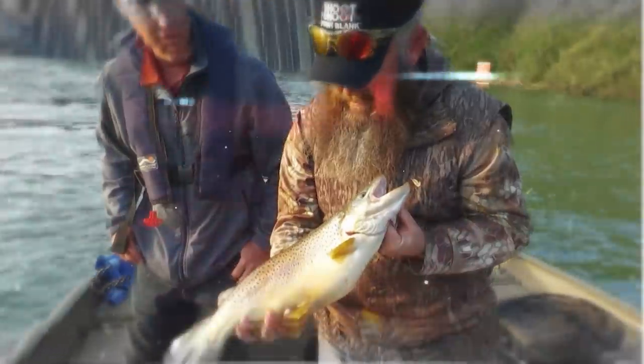Oh my goodness. Such a pretty fish. Beautiful.